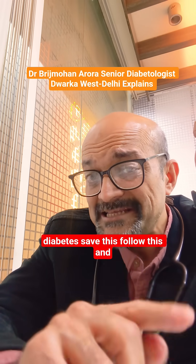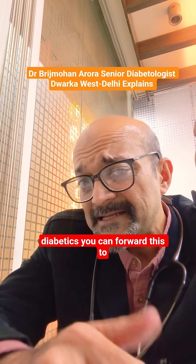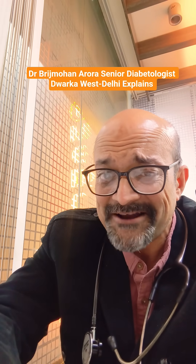If any one of you has diabetes, save this and follow this. If your friends or relatives are diabetics, you can forward this to them, because on Instagram if you don't save the reel, they get lost forever.